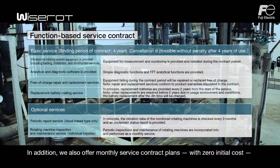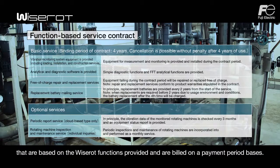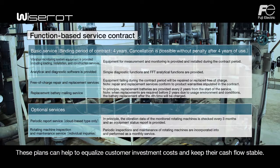In addition, we also offer monthly service contract plans with zero initial cost that are based on the WiseRod functions provided and are billed on a payment period basis. These plans can help to equalize customer investment costs and keep their cash flow stable.